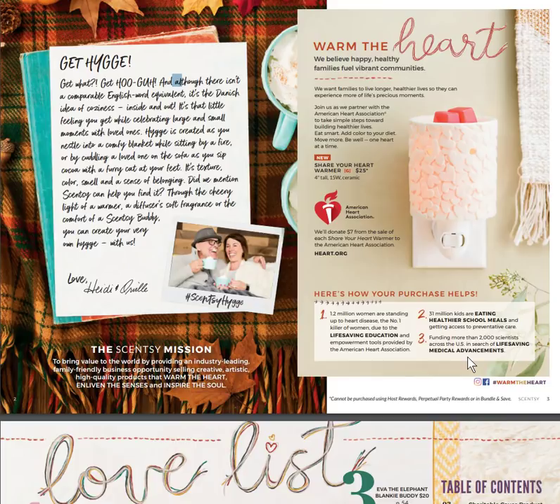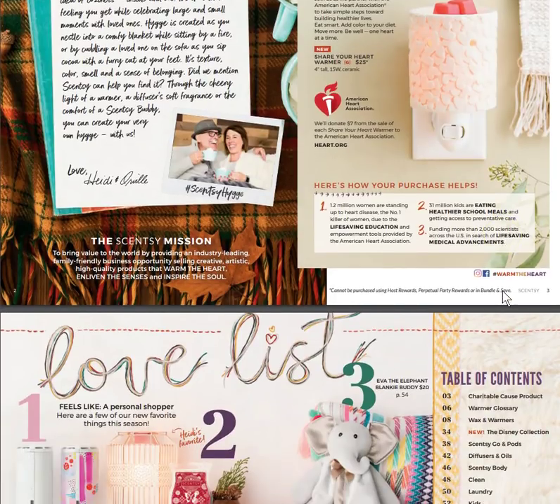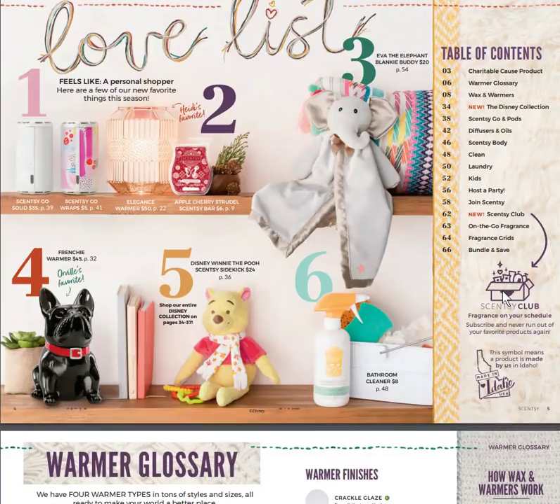Warm the Heart is our new cause warmer. It's part of the American Heart Association's Share Your Heart campaign. The warmer is a mini warmer with little hearts embedded on it — it's super cute, it glows, and I absolutely love it. You can get one of those and help the American Heart Association.